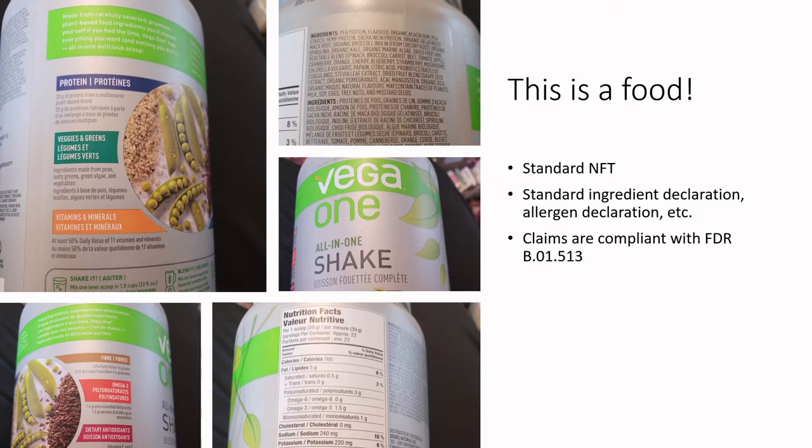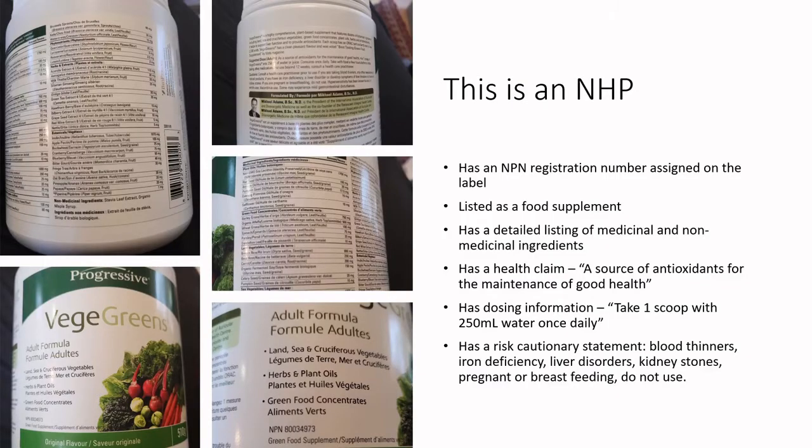These nutrient content claims and method of production claims have all been validated from the Food and Drugs Regulation, not from the Natural Health Products Regulation. So yes, this is a green smoothie — it's got pea protein, flaxseed, acacia gum, pea starch, hemp protein, and all sorts of dried vegetables — but it's a food. Now let's compare that to the natural health product.